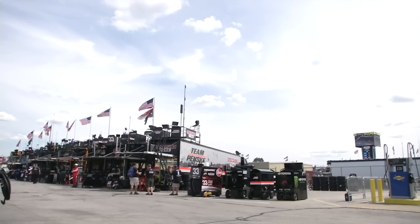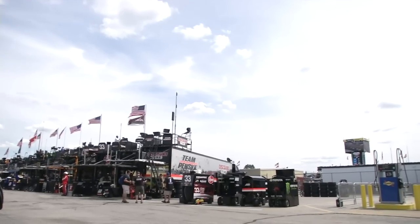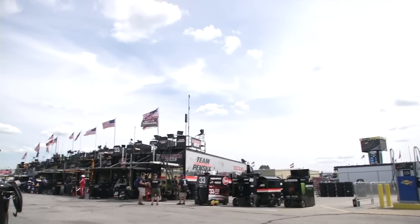Hello, everybody. This is Matthew Dillner, and this is NASCAR.com Xfinity Series Garage Cam presented by Mobile One.